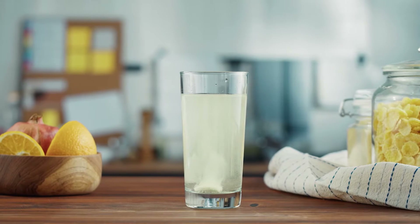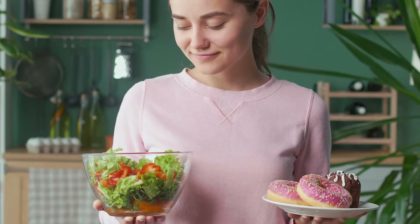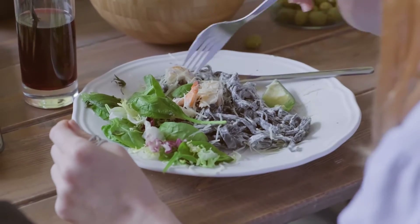The problem is the body cannot self-produce vitamin C, so the only way to maintain enough levels is through diet. If you are fond of fresh fruits and vegetables, you have a lower risk of being vitamin C deficient. What to do: aim to eat at least two pieces of fruit and three to four portions of vegetables each day.